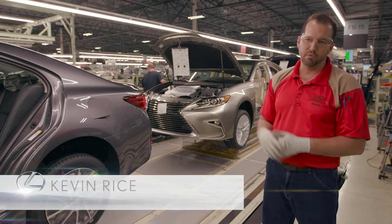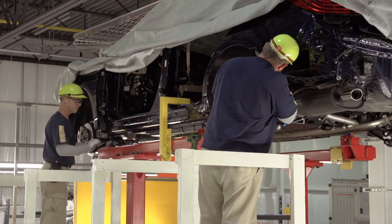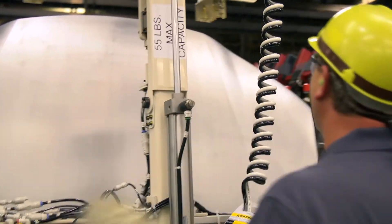We had static training in an offline area, and then when they had the line, we had several months of online training on practice cars and even offline cars that we could practice on. We had so many Japanese trainers coming over here. They would teach you and show you different ways on how you can move, and it almost became like an orchestra — it was flowing so smoothly.